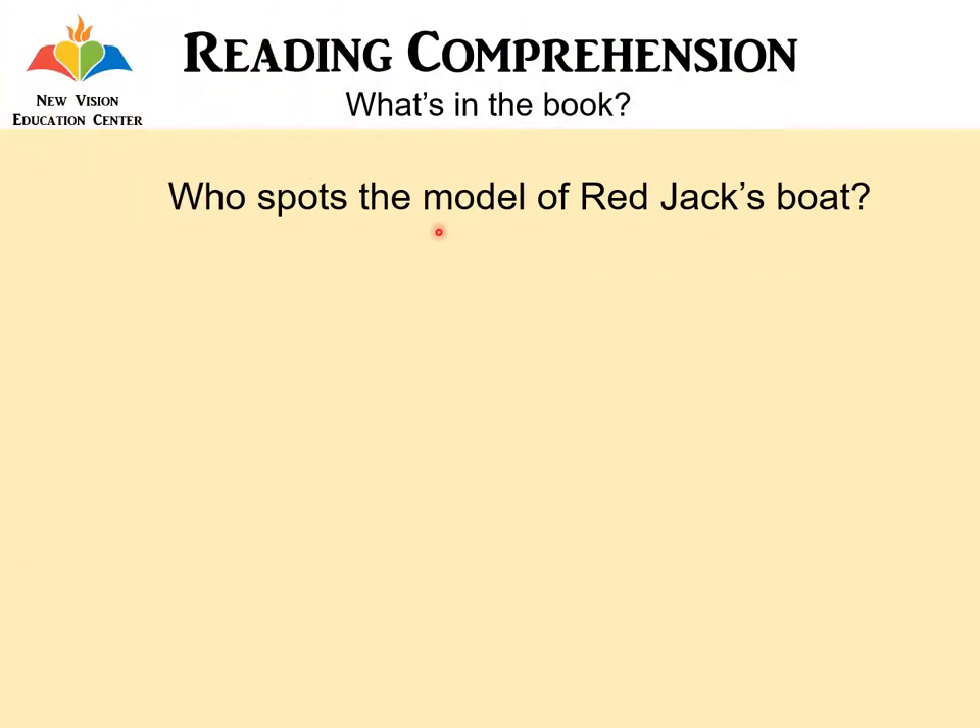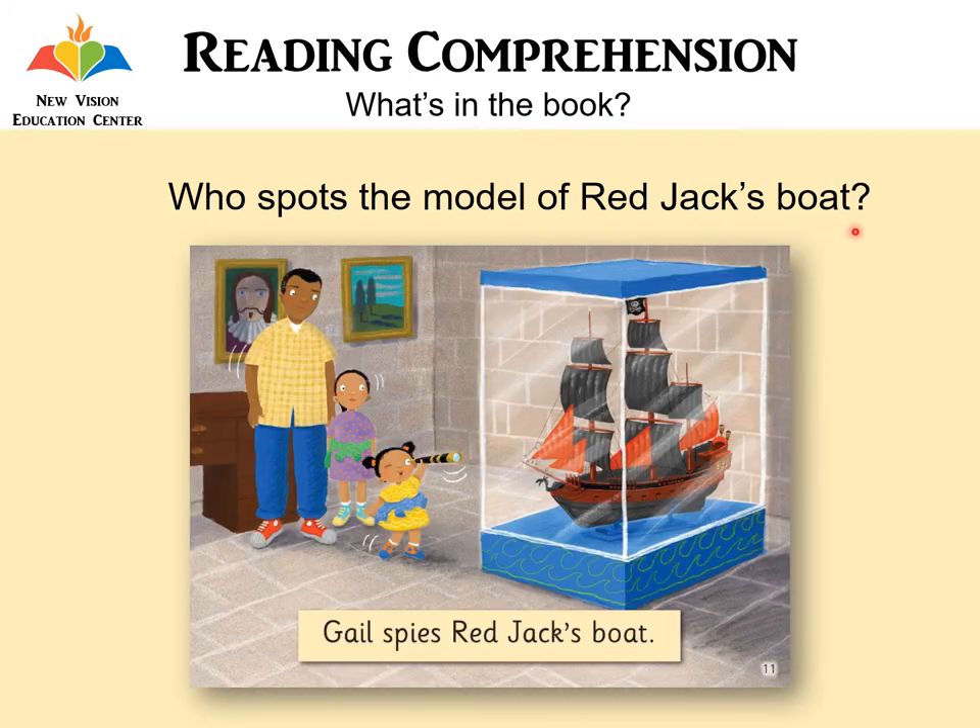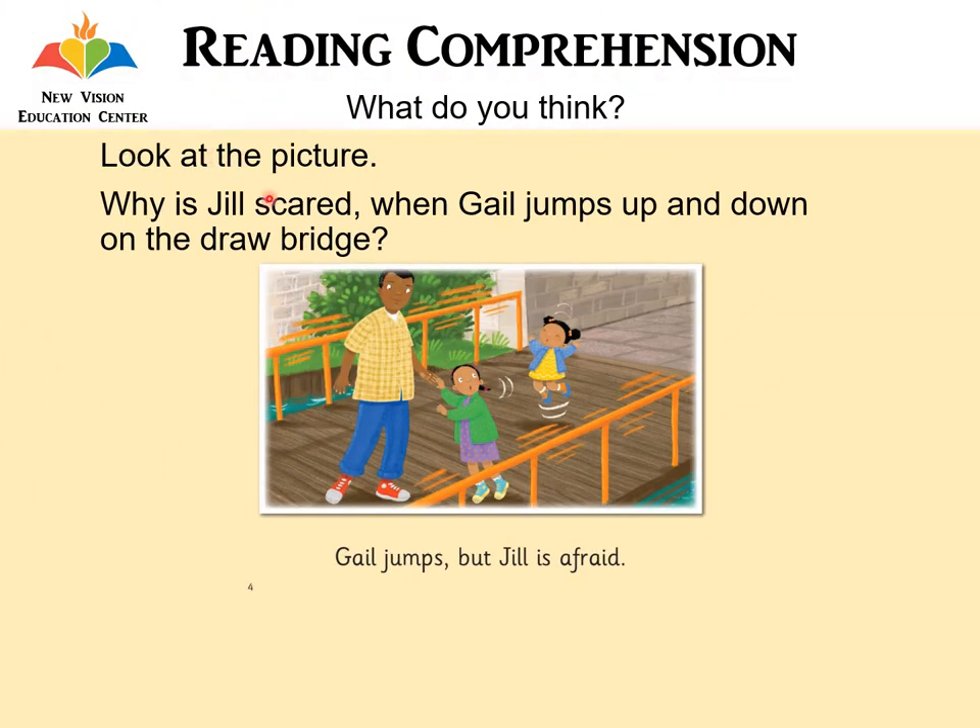Who spots the model of Red Jack's boat? It's Gail — Gail spies Red Jack's boat. Look at the picture. Why is Jill scared when Gail jumps up and down on the drawbridge? You can see the bridge is shaking because Gail is jumping up and down, and that's why Jill is scared.